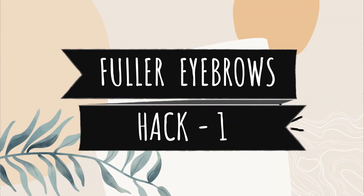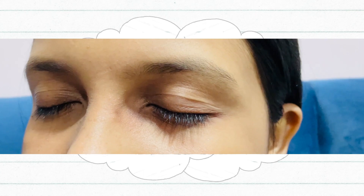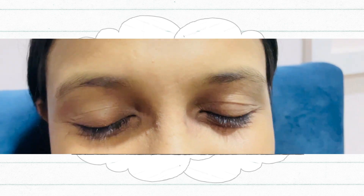Hack number 1 is your eyebrows. The first thing you have noticed is your eyebrows, and this is the most important role to enhance your facial features. If you want to make your face attractive, then make your eyebrows thicker and fuller. My eyebrows were very thin and very light in shade, so I suggest the first thing you have to do is trim your eyebrows.